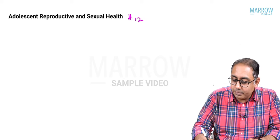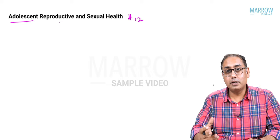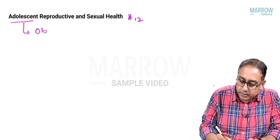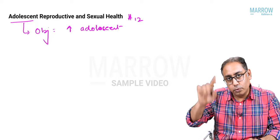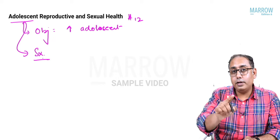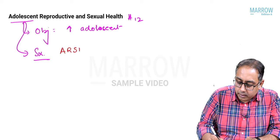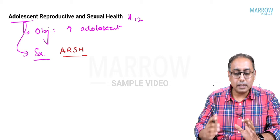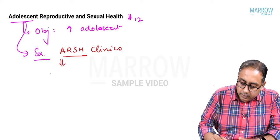Point number twelve is ARSH — Adolescent Reproductive and Sexual Health. Similar to RKSK, the focus is on the adolescent. The objective is the same: to have a healthy adolescent. The strategy is to open ARSH clinics. RKSK is actually a newer version of the ARSH clinic concept.